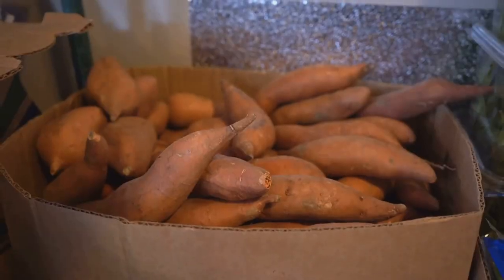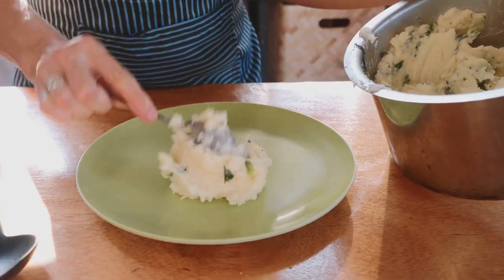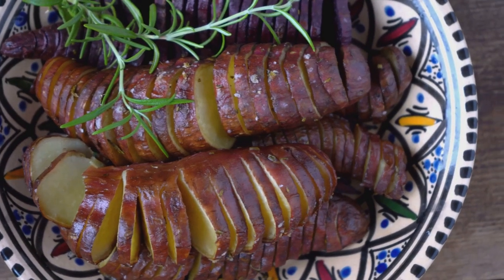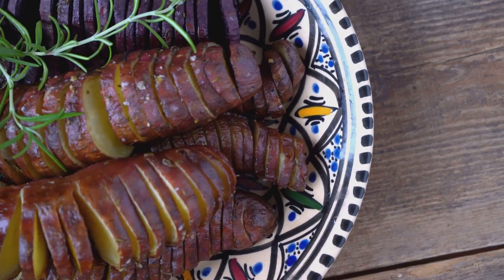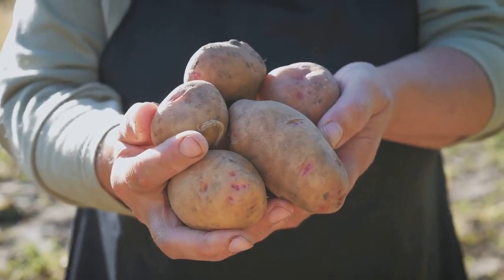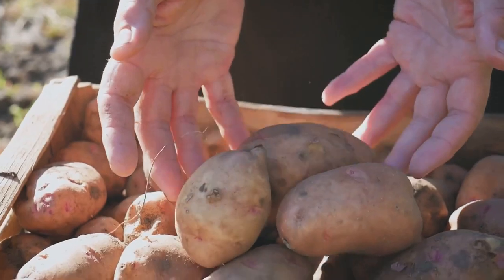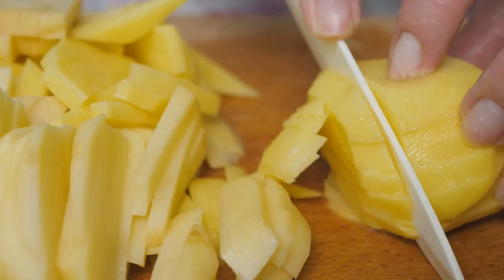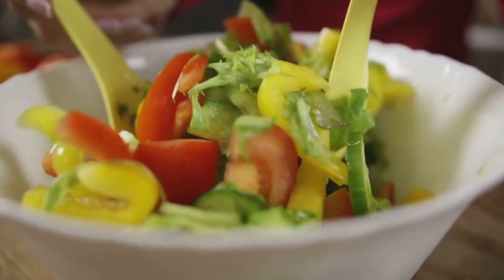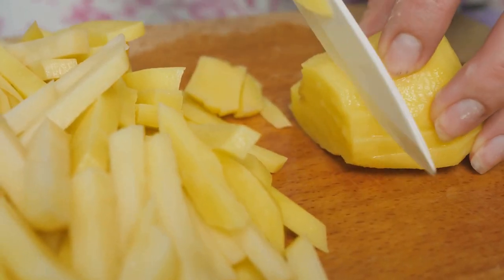Sweet potatoes are not only delicious but also a powerhouse of nutrients, making them an excellent choice for individuals managing diabetes. High in fiber and low on the glycemic index, sweet potatoes help regulate blood sugar levels by releasing sugar slowly into the bloodstream, preventing the spikes that are often a concern for diabetics. Moreover, sweet potatoes are rich in vitamins A and C, which act as antioxidants, fighting off free radicals and reducing inflammation — a common complication in diabetes.